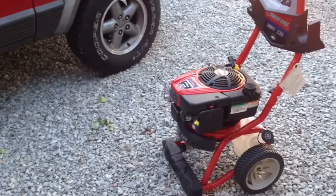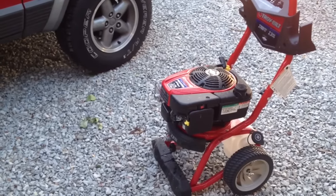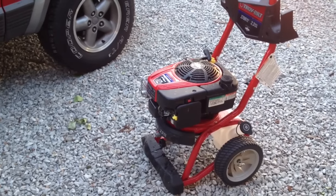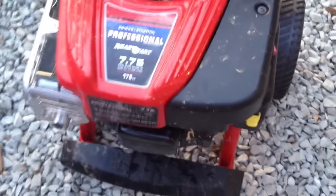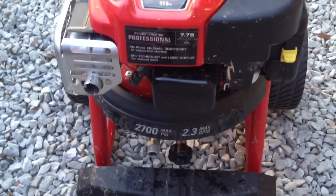Hey, what's going on? Smarty here on my channel and I want to do a real quick product review. About two hours ago I purchased this pressure washer from Lowe's. It is a 2700 PSI, 2.3 max gallons per minute, and it has the Briggs & Stratton professional series engine on it — 7.75 foot-pounds of torque, 175cc.